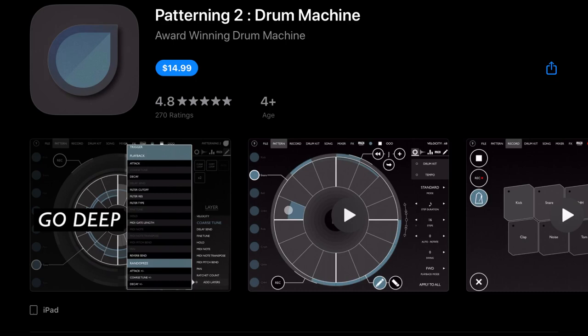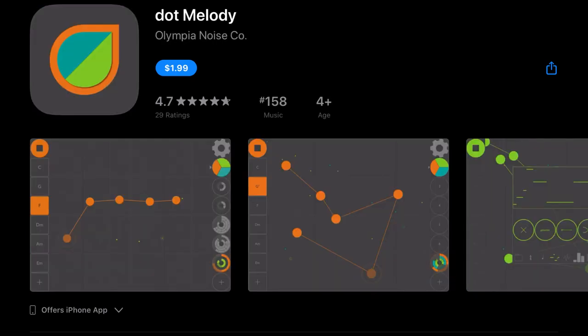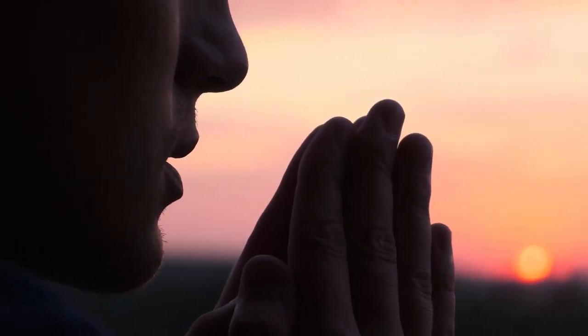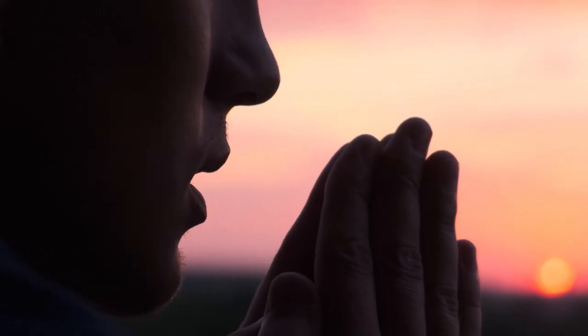Olympia Noise also has big sales going on right now. They've got Patterning 2 Drum Machine down from $20 to $14.99, Ribbons Touch Instrument from $3.99 down to $2.99, Dot Melody down from $3.99 to $1.99, and Accordion Musical Instrument and MIDI Controller down from $4.99 to $3.99.